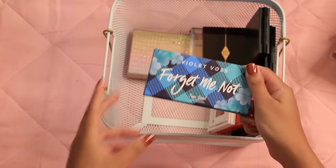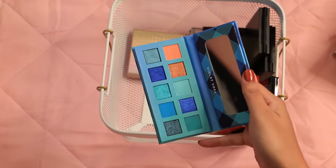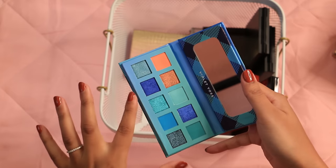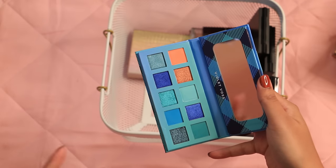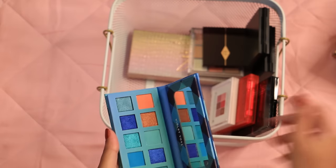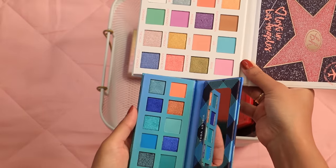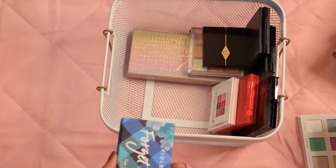This Violet Voss Forget Me Not palette I got because I wanted a blue eyeshadow palette but didn't want the ColourPop Blue Moon one — I liked that this had darker blues, royal blues, and teals. But I just absolutely never used it; I think I did two blue looks and then tossed it aside. So I'm going to see if I can just get away with the BH Cosmetics one — I feel like there are two blues in there and that's really all I need.